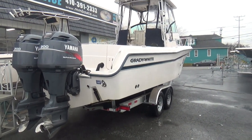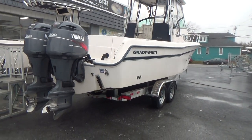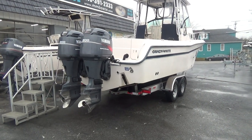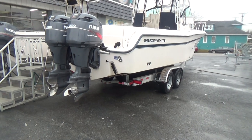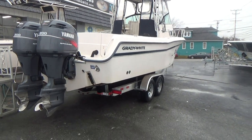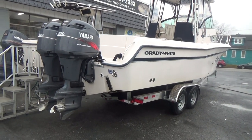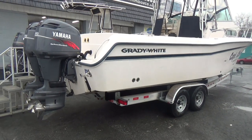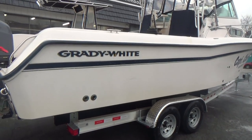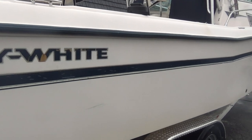Grady White 272 Sailfish, year 2000, which also has the Yamaha 200 horsepower HPDI — high-pressure direct injection — engines. Read up on these engines; you'll be pleasantly surprised at how well they run and how long they last. This one has twin stainless steel props.